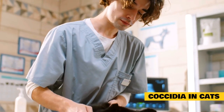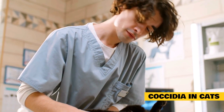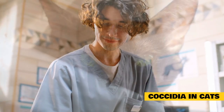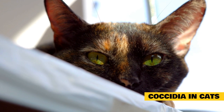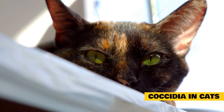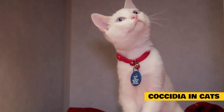Coccidia are parasites that live in the gastrointestinal tract of cats and other mammals. There are several species of Coccidia parasites, and cats can harbor a few different types. Common types include Isospora felis and Isospora revolta, intestinal parasites that only infect cats, and Cryptosporidium parvum and Toxoplasma gondii, two Coccidia species which are both known to be zoonotic, or contagious to humans.